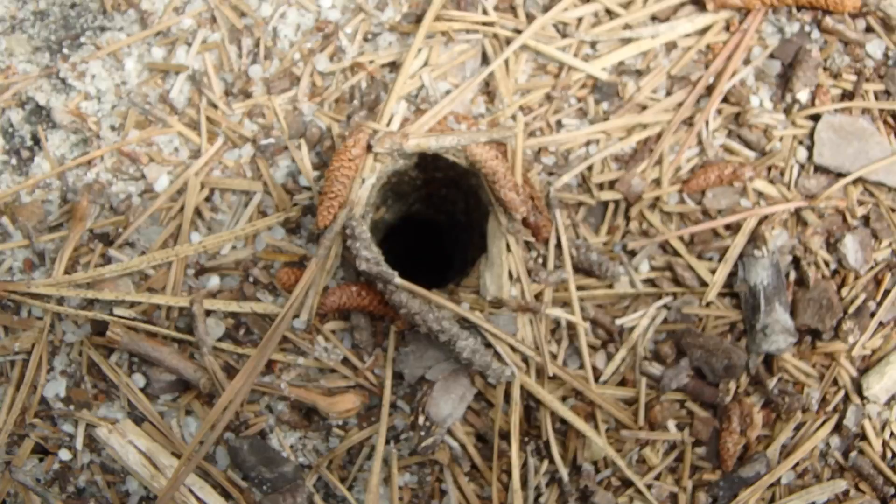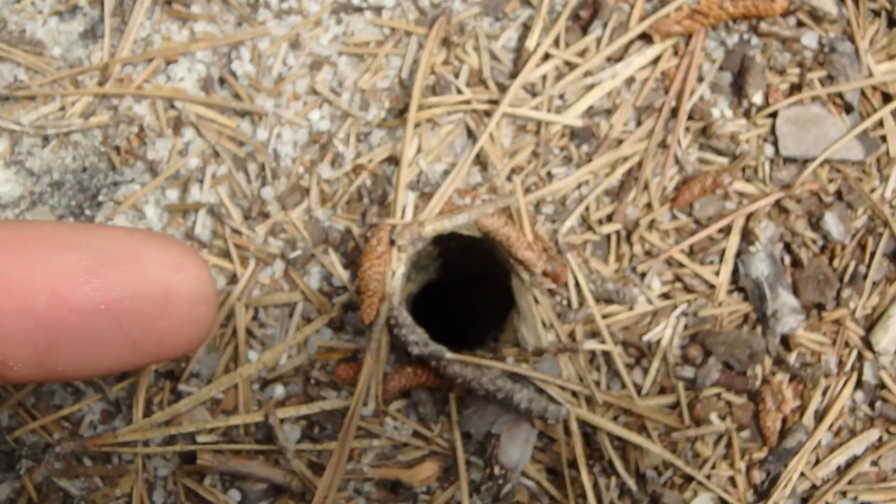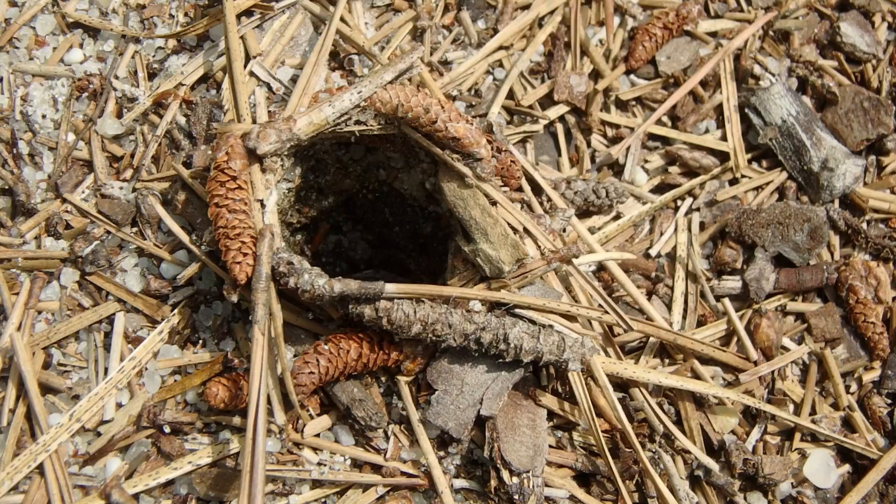That is from a spider — a wolf spider, probably. Check out how big around that is — it's a little bit wider than my finger.